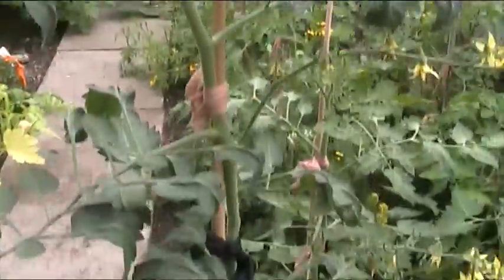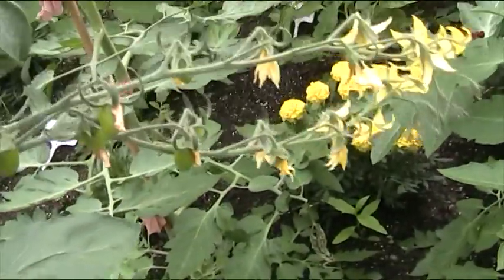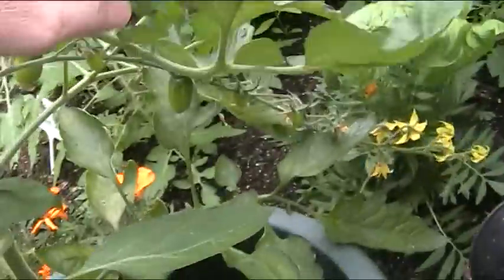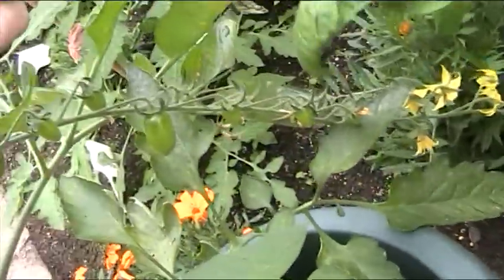This one here is called Luciola — it's a plum tomato — and as you can see it's putting out big long trusses and they've got tomatoes on them.